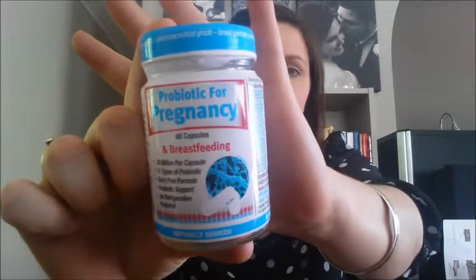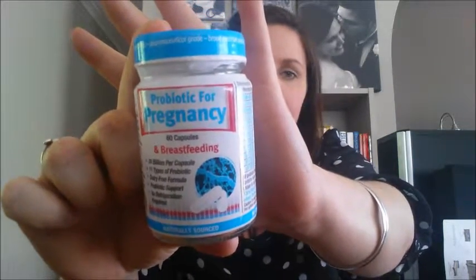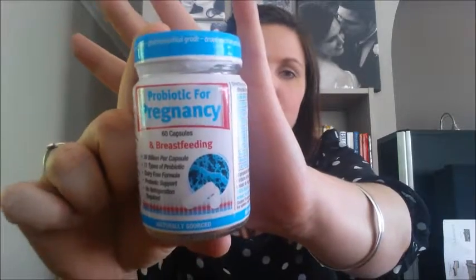So I'm now on antibiotics 4 times a day and I'm also taking a probiotic for pregnancy and breastfeeding — this one here that the hospital and pharmacist recommended — and I take that one 2 hours after my very last antibiotic for the day. I'm also still on my prenatal vitamins, which is the Elevit with iron that I spoke about in my last video.